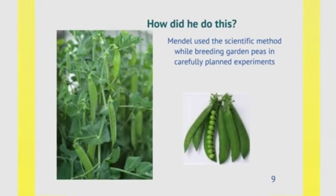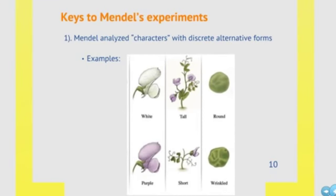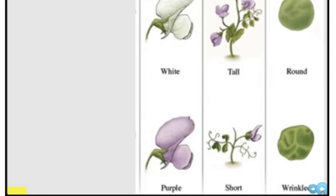How did he do these studies? He actually used the scientific method while breeding garden peas in carefully planned experiments. Mendel didn't just luck upon discovering what we now know about genetics — he had carefully planned experiments. The keys to those experiments being successful included that Mendel looked at characteristics that had discrete alternative forms. For example, he looked at plants that only had white or purple flowers — there was nothing in between, no lavender or purple with white spots, just white or purple. That's an example of a discrete alternative form.